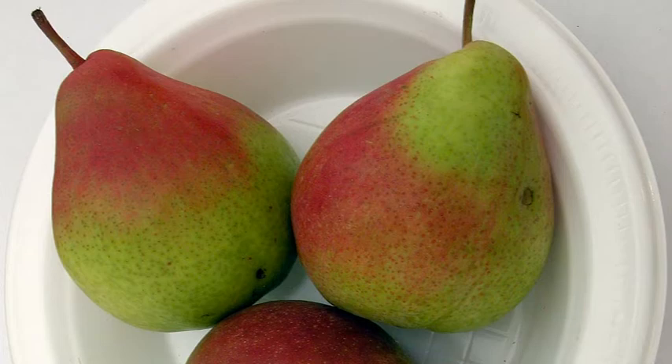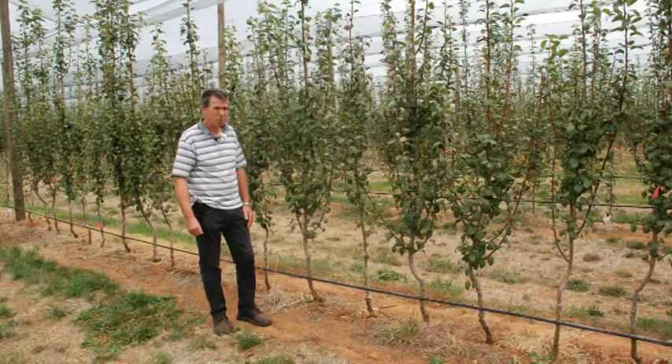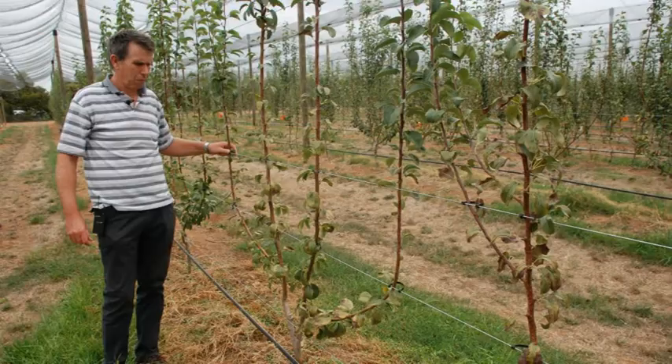What we're looking at here is an experimental orchard. In the experimental orchard we've basically got three reasonably large experiments. One is on different planting systems,